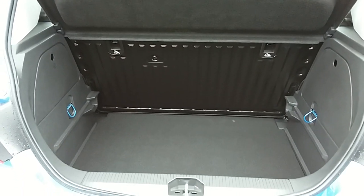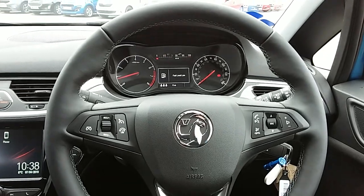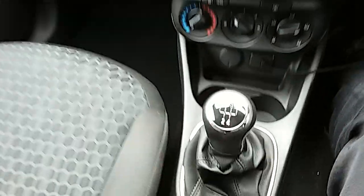I'm going to take us inside now to show you some more features of this Vauxhall Corsa. Inside the car with the engine started up, I'll start us off on our centre console here.